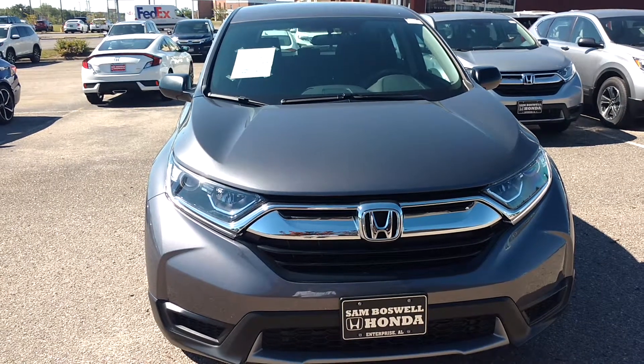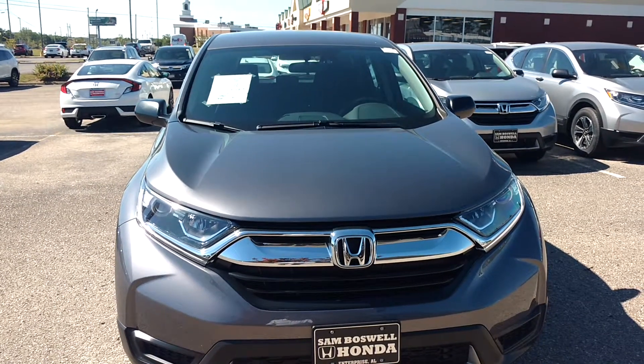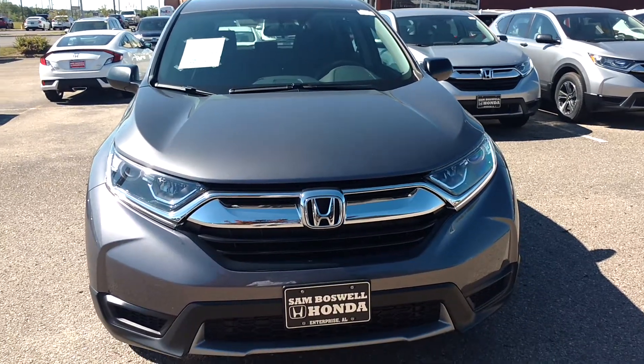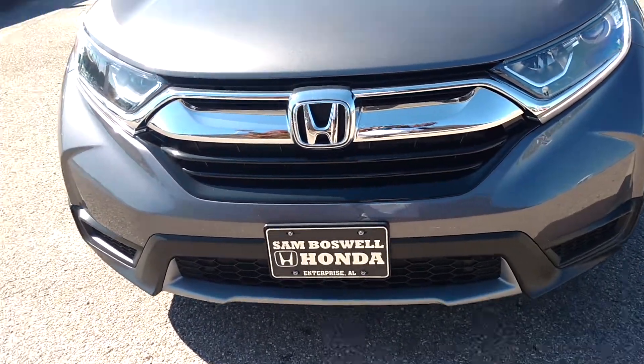This is Robert coming to you from Sam Boswell Honda. This is a 2019 Honda CR-V LX, stock number 19369. It's in a modern steel metallic. Going to show you a little bit of this vehicle in real time.